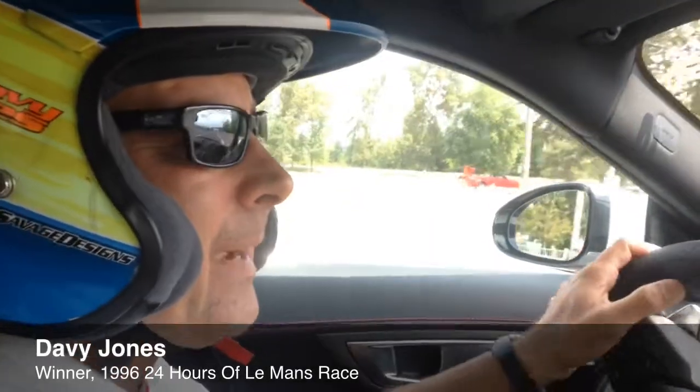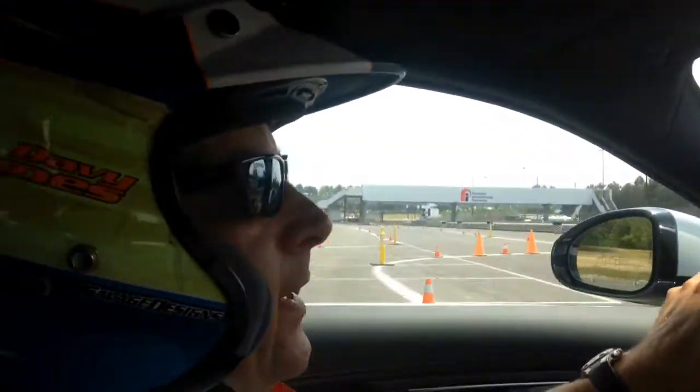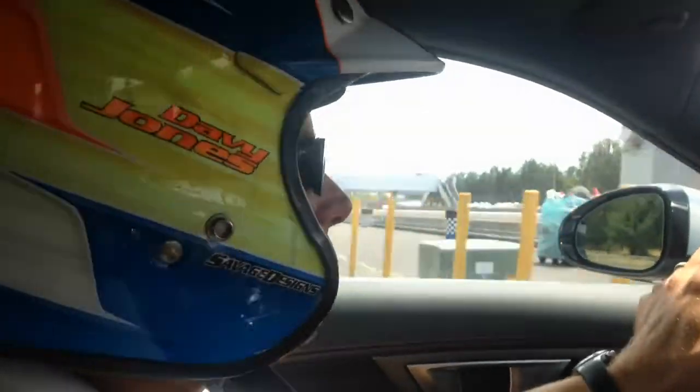What are we about to do? We're about to take a lap around Portland International Raceway during the SVRA historic race weekend. They've given us a little bit of time on the track so we can do some hot laps in a Jaguar F-Type R coupe, all-wheel drive, 550 horsepower. Good Lord.